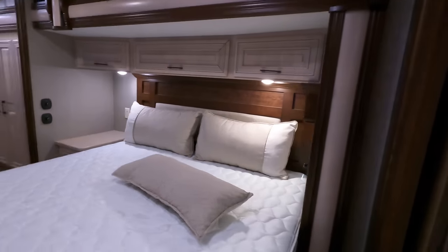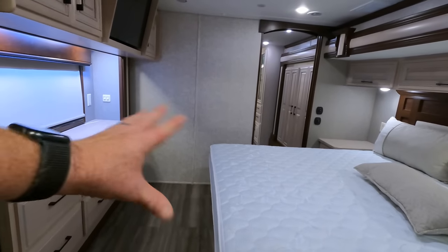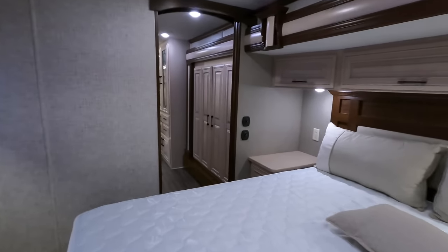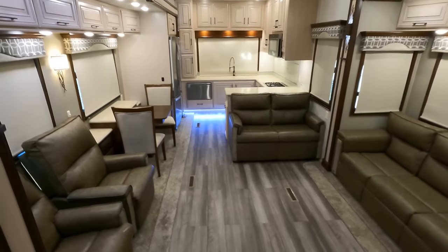This is another bedroom slide, and check out the amount of room you've got. With that opposing slide, it really opens things up nicely and gives you plenty of room to move about. I'm going to let out the sleeper sofa as well as extend this table so you get an idea of how much space you have.